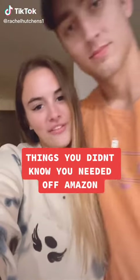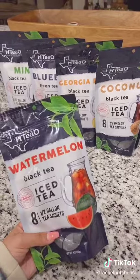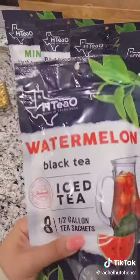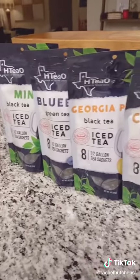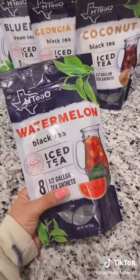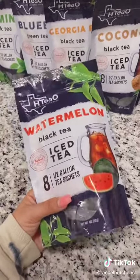Things you didn't know you needed off of Amazon — I'm about to give you all the plug on the best iced tea you can find on Amazon. This is the brand HTo, and there's five different flavor options: watermelon, mint blueberry green, Georgia peach, and coconut. We love them all, but the coolest thing is that you brew them by the half gallon, so Nicholas and I can brew the perfect amount of tea for dinner for just us two.